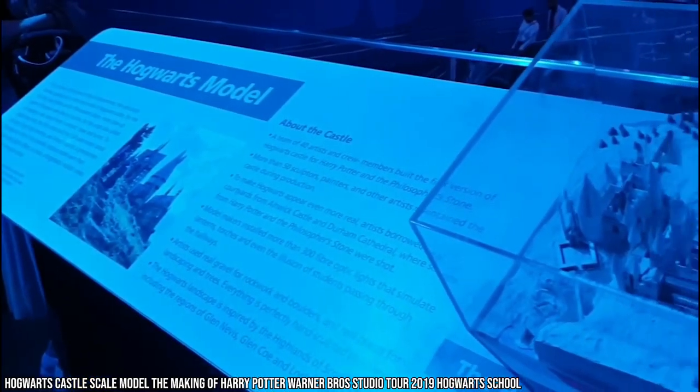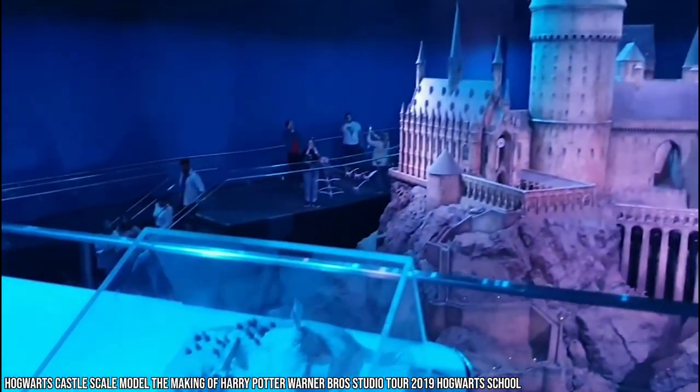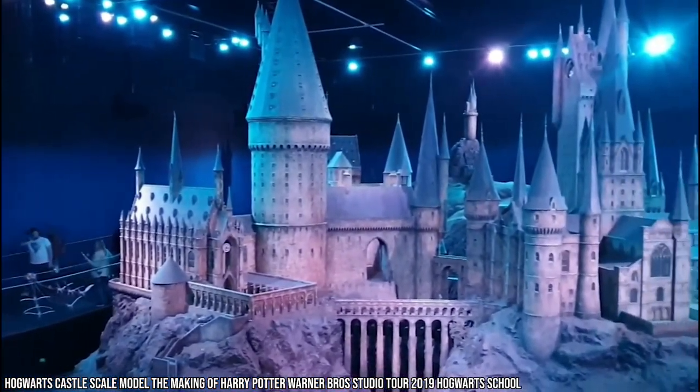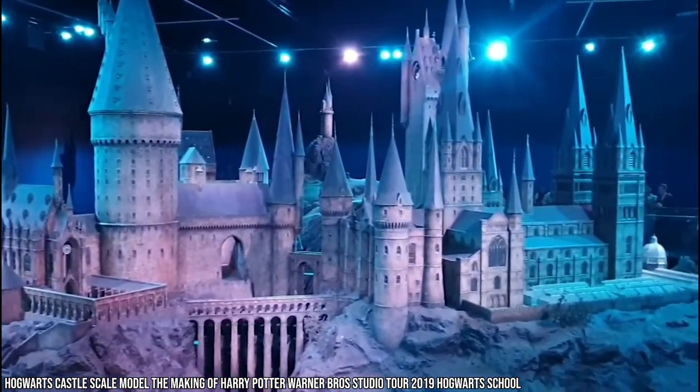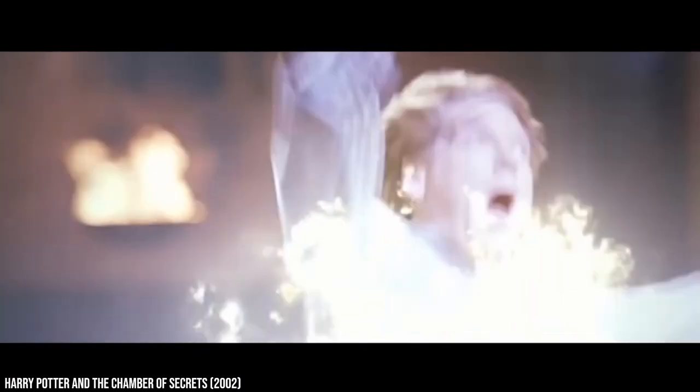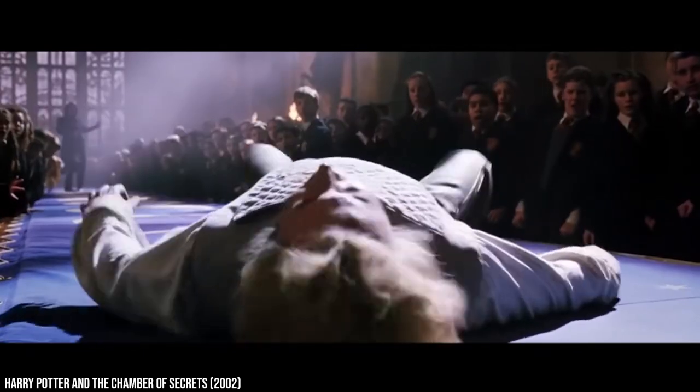For the first film, Harry Potter and the Sorcerer's Stone, the design team built an intricate 3D model of Hogwarts. Shots of the castle were then digitally enhanced to make it look as realistic as possible. The film series also required tons of CGI for all the spells and magical mischief that the main characters get into.